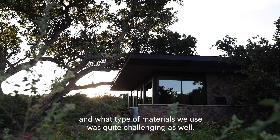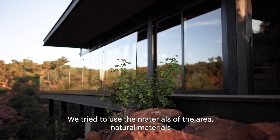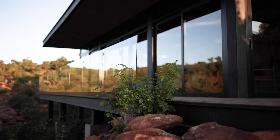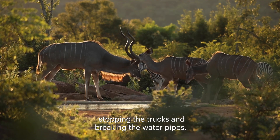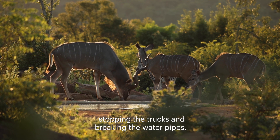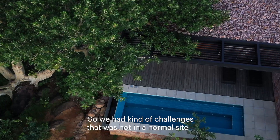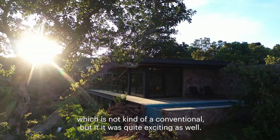The type of materials we use was quite challenging — we tried to use natural materials of the area. One of our biggest challenges was elephants stopping the trucks and breaking the water pipes, so we had challenges that were not conventional, but it was quite exciting as well.